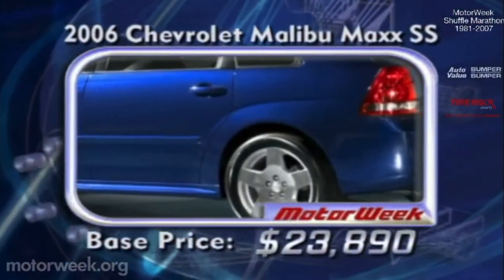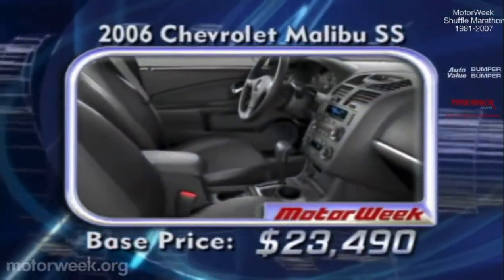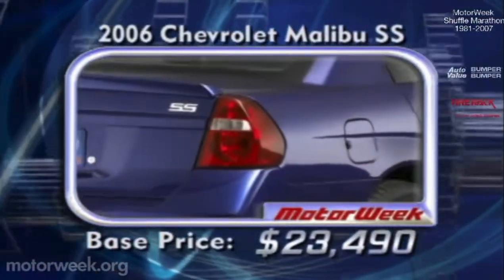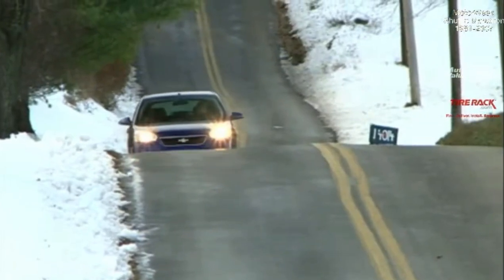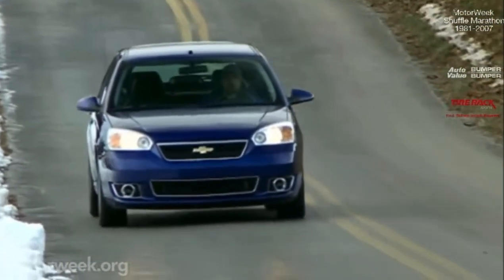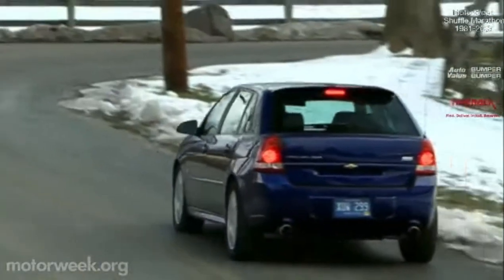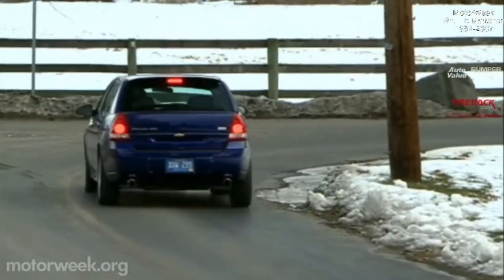The Malibu Maxx SS delivers both practicality and performance for a very reasonable base price of $23,890. The four-door Malibu sedan is also available in SS trim starting at $23,490. So if you want to add more zest to your daily drive but don't want to break the bank or give up everyday practicality, from our viewpoint, considering any Chevrolet wearing the Super Sport badge is a move that won't disappoint.